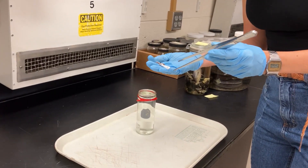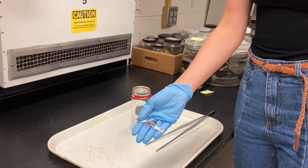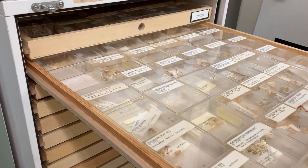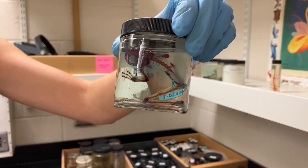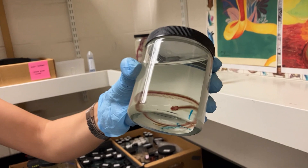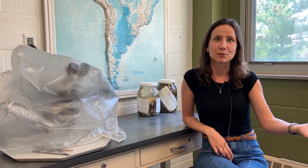Finding the resources to come here was not trivial, and it's not trivial for a bunch of people around the world — students and researchers. So now I am the collection manager of the KU herpetology collection, and my job is to basically take care of 350,000 specimens that we have housed here. Now I am in a position that I can make a difference in other people's research.